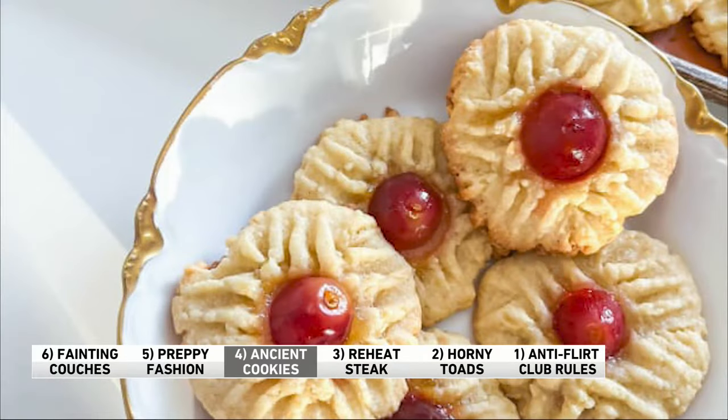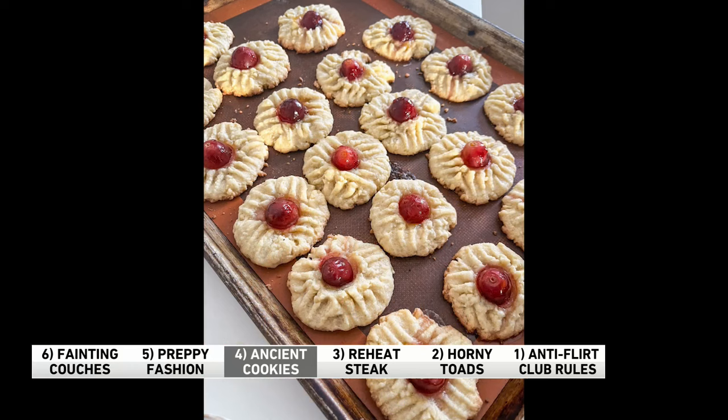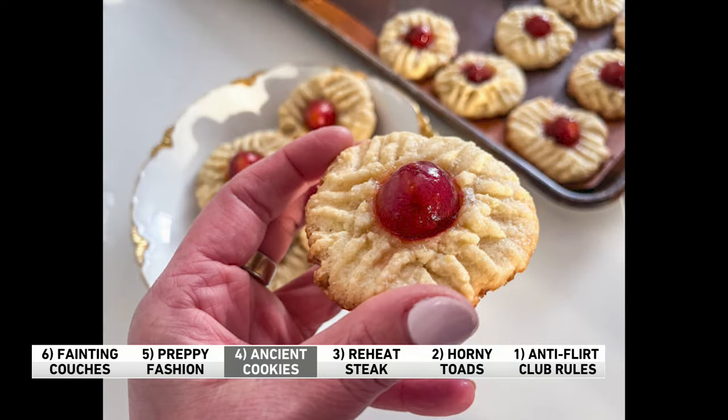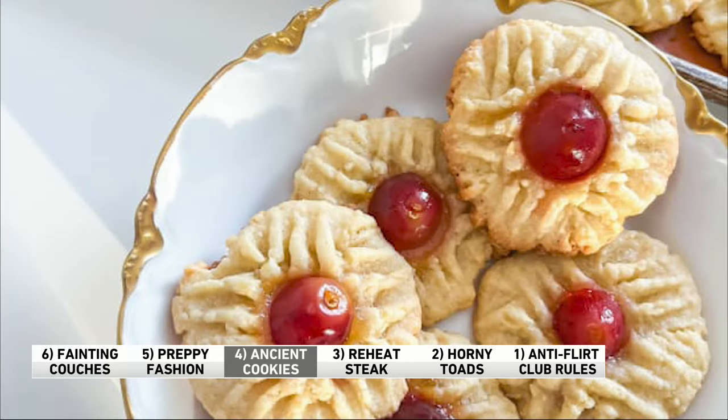Number four: let's talk about the ancient tomb cookies. The recipe is 1,300 years old. Back in 1915, some archaeologists opened a tomb dating back to the 3rd and 9th centuries in China. They reportedly found these little pretty cookies, like the ones you see right here. They did their best to recreate them and called them the ancient tomb cookies. You can Google the recipe — it's going to be cold this weekend, so you and the whole family can sit around and make them.